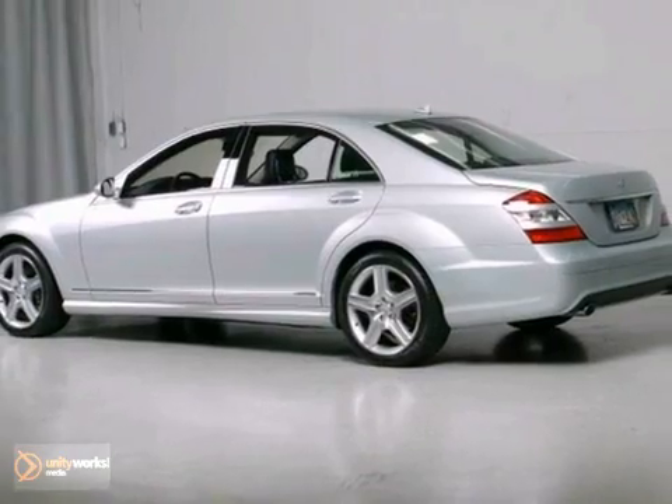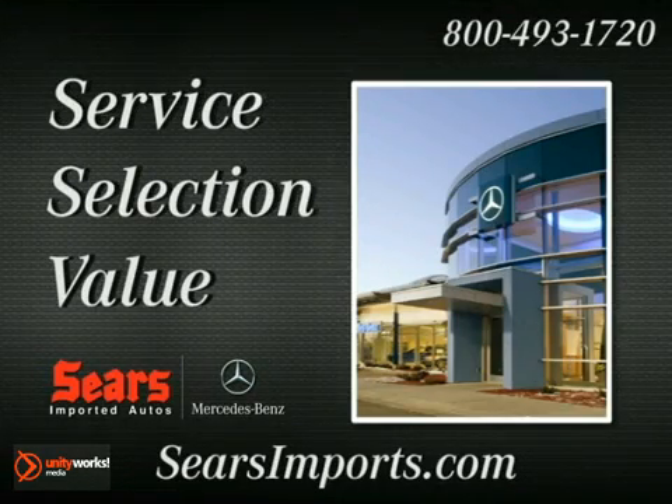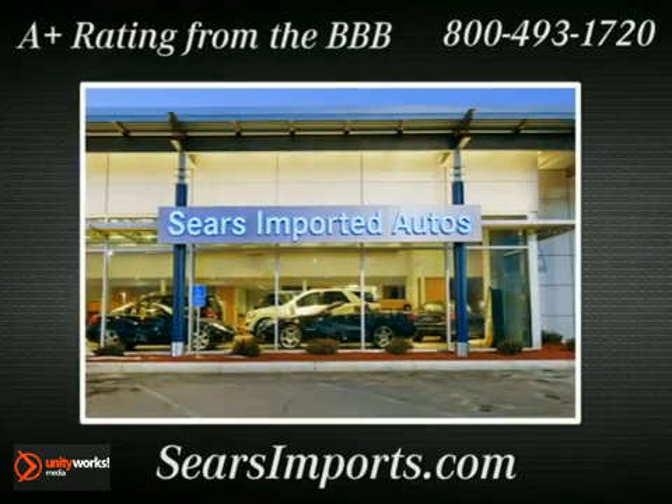Come in today. Take it for a test drive. Service. Selection. Value. That's Sears Imported Autos.